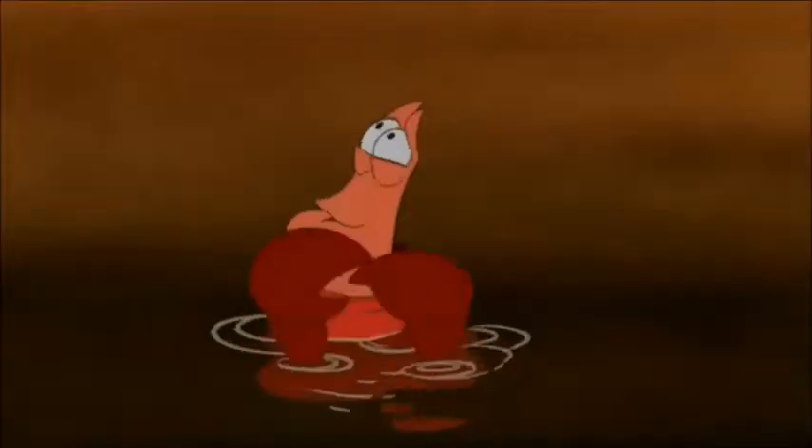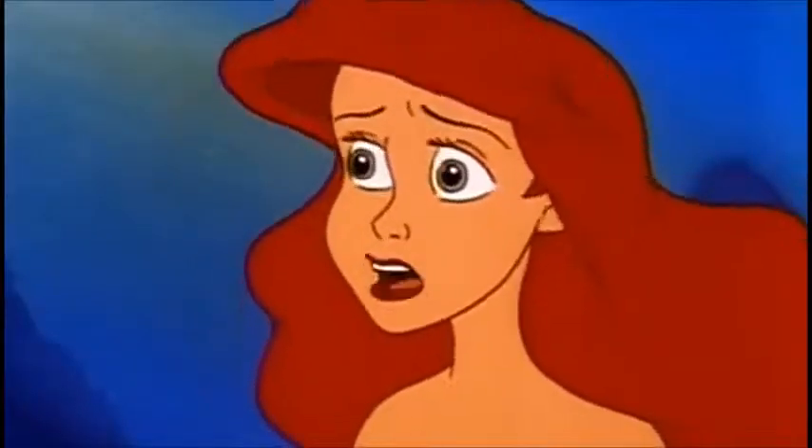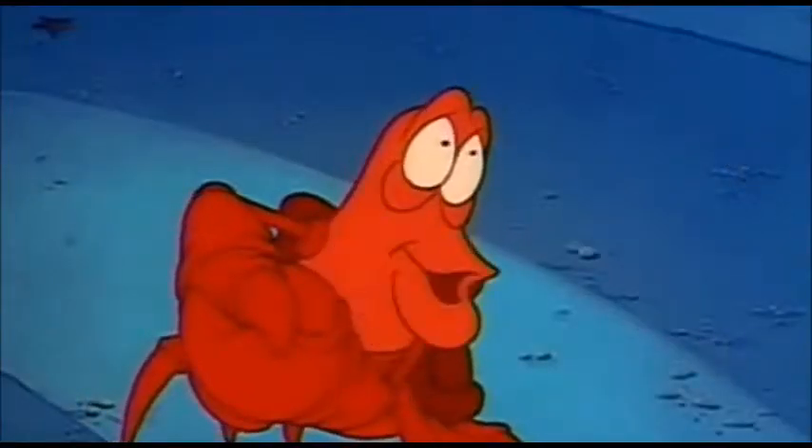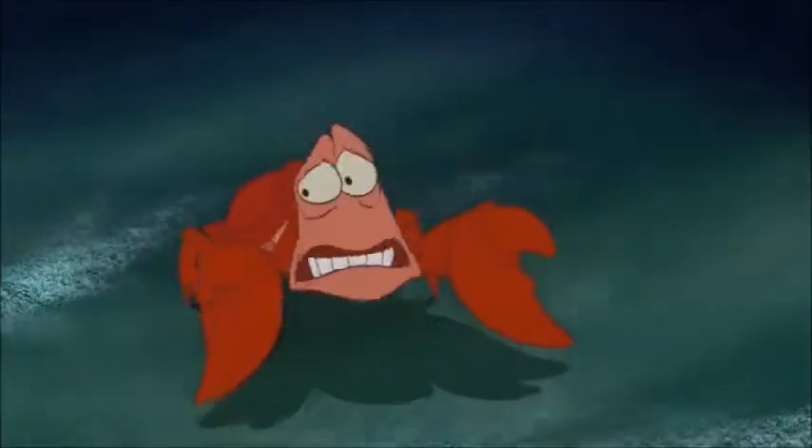Nice going. I wonder what he's hiding up there. Hiding? The master is hiding nothing. Then it wouldn't be forbidden. Perhaps mademoiselle would see something else. We have an exquisite tapestry dating all the way back to... Maybe later.